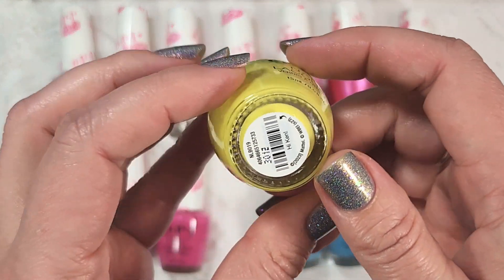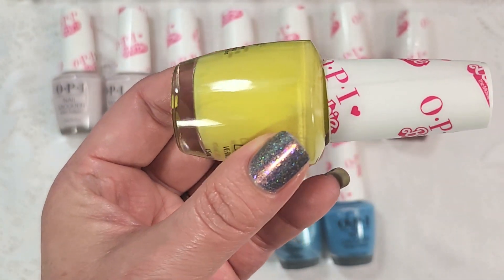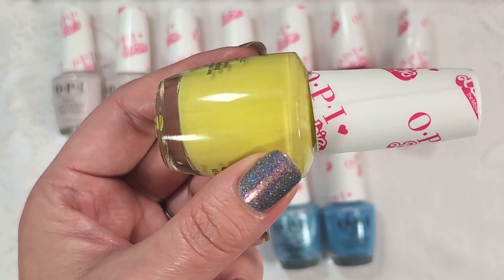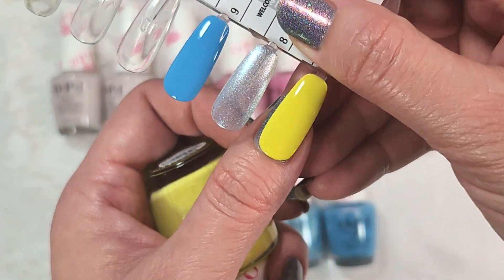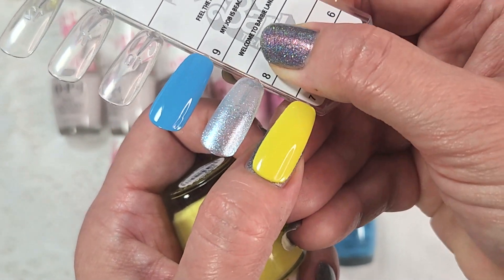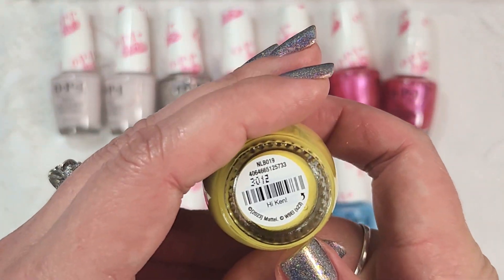The first non-pink is a limey green called Hi Ken. I thought this was a really odd choice for a Barbie collection — let me know if it makes sense given the movie, because I haven't seen it. It's sort of a mix between a green and a yellow. Here it is on the nail in two coats with a glossy top coat. On camera it's coming off like a highlighter yellow, but there is definitely a green lean. Another great two coat formula.